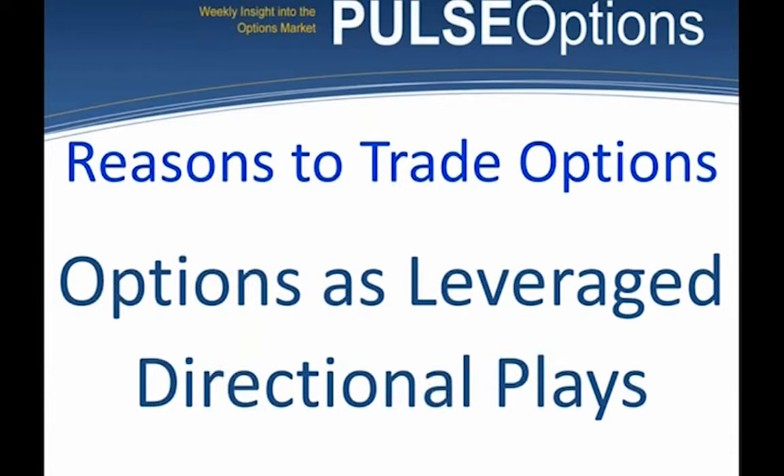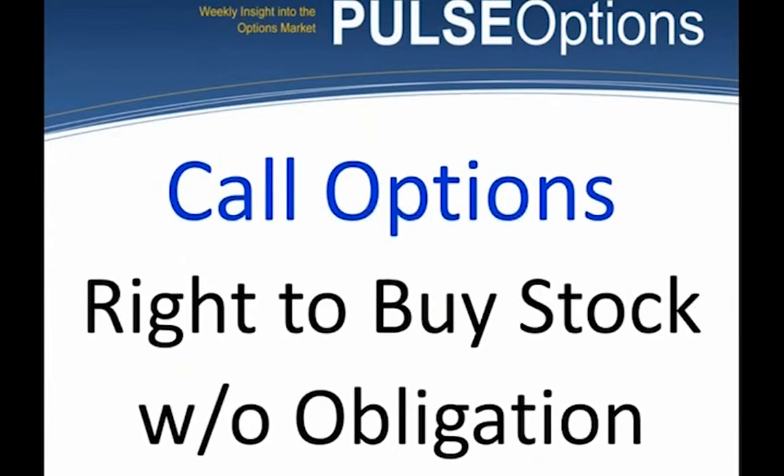I'm going to be focusing on options pricing — using the option as an indicator to buy the option. A call option gives the buyer the right to buy the stock at a set strike price for a set period of time without the obligation. I will be looking at the shortest of time frames. I quite often will buy an option the day it expires, and I'm not afraid to buy an option 20 minutes before it expires. I do not buy longer-term options as a general rule.